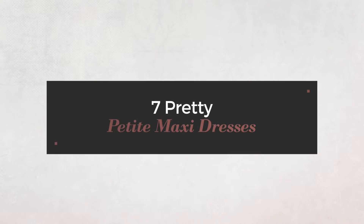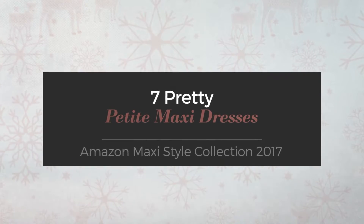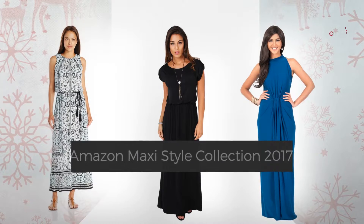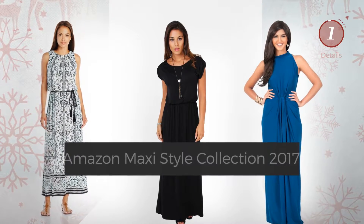7 Pretty Petite Maxi Dresses, handpicked from over 3,000 fashion designers catalogues. At any time, click the circle and get the details about your favorite dress.